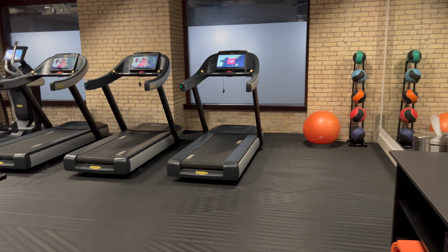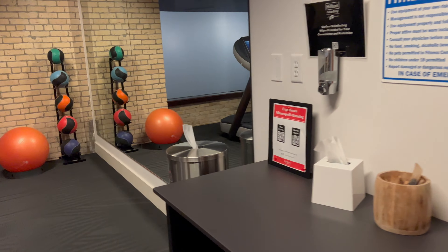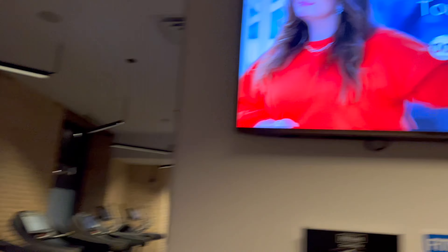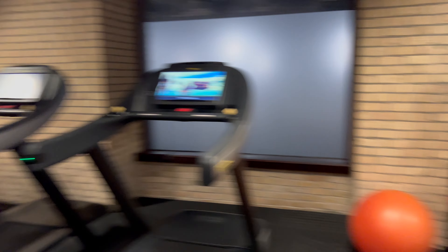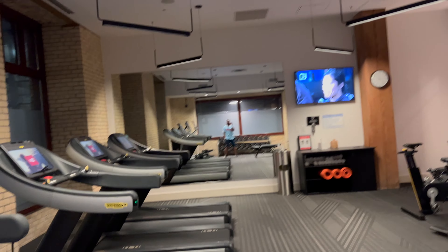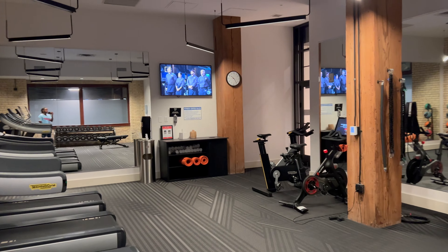So this is the fitness area. You come in to the right — you have some hand sanitizer, some mats, and some towels down there. You have a TV up here, some medicine balls, treadmills and ellipticals, a couple of bike stations, a free weight section, some water over here, and dumbbells that go up to 50. And you have a big mirror over there. Not the biggest, but for a hotel gym, honestly, it'll do.